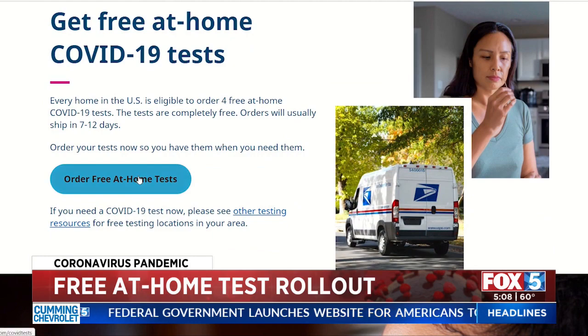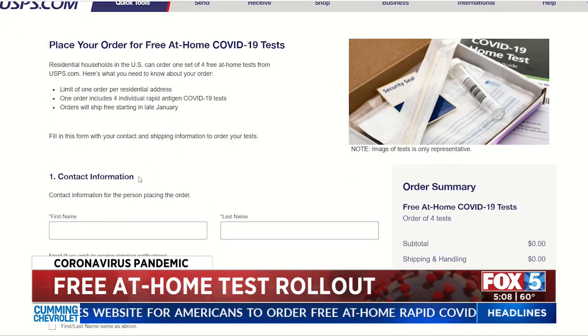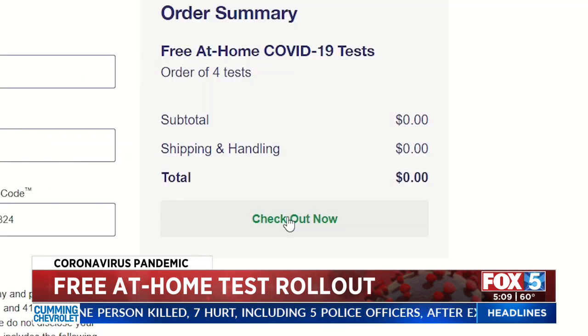When you get to this screen, click 'Order free at-home test.' Then it'll take you to this window. You'll type in some personal information: first and last name, email address for shipping updates, and your home address. From there, click 'Checkout now' to confirm.